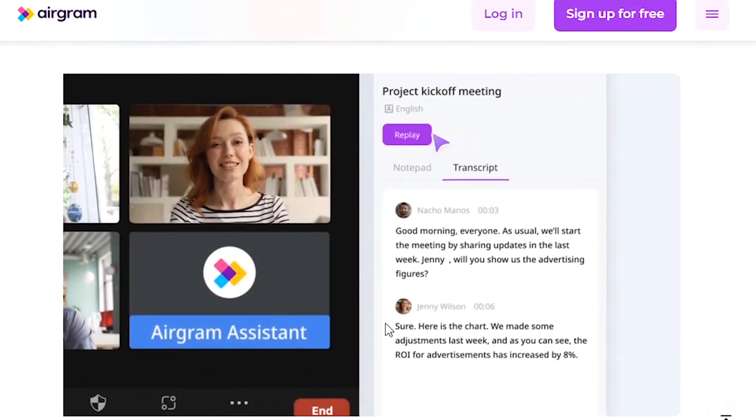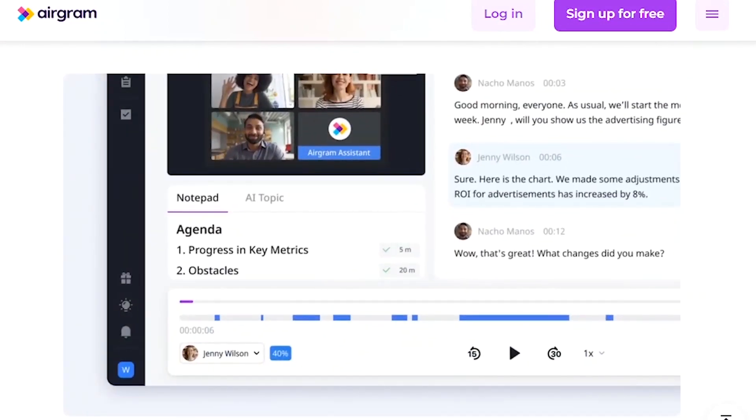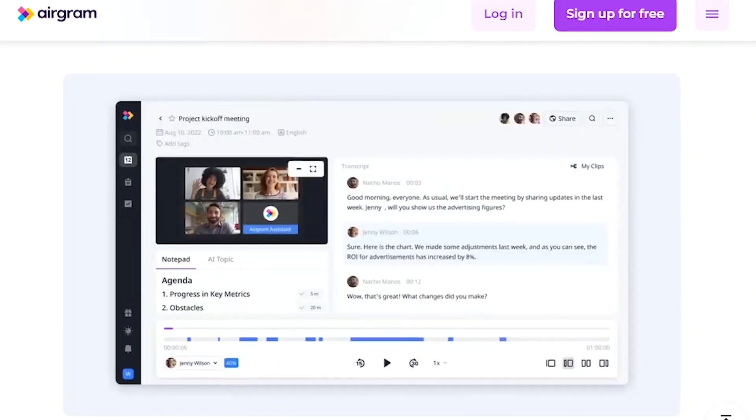Number 26: Airgram. Automatically record and transcribe meetings, take meeting notes, and assign action items all in Airgram. It works perfectly with Zoom, Google Meet, and Teams.